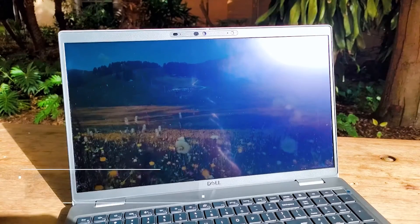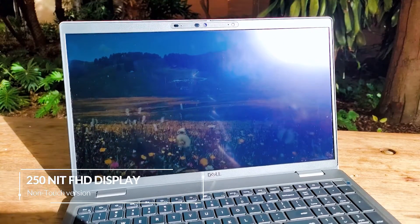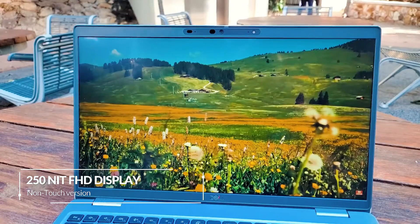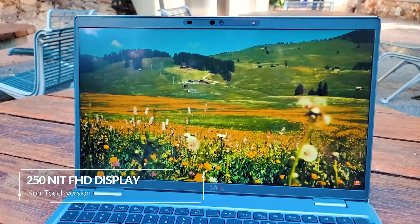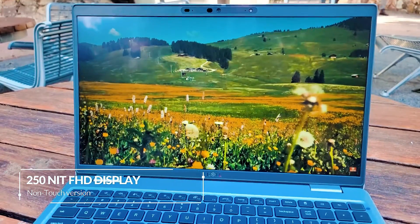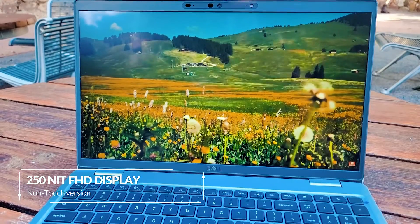As for display options, there are a couple. The first option is the HD option, which is rated at 220 nits of brightness. Then there is a Full HD option — there are a couple of versions: one rated at 250 nits, available in touch and non-touch, and also a new 400 nits version. And then there is also the 4K Ultra HD version, which is also rated at 400 nits of brightness.